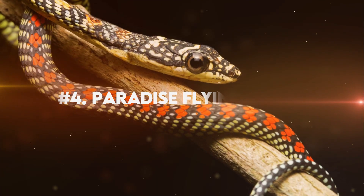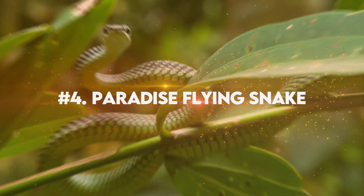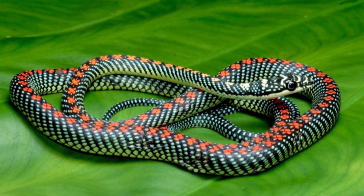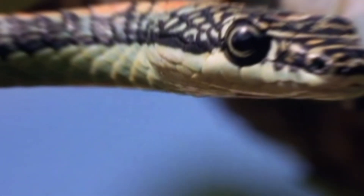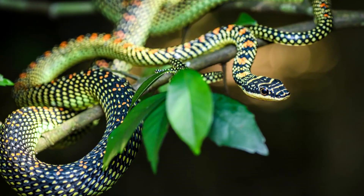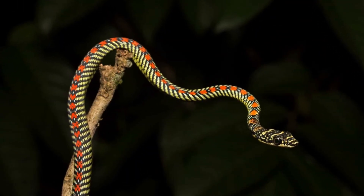Number 4: Paradise Flying Snake. The Paradise Flying Snake is a remarkable serpent, known for its vibrant colors and graceful movements, truly a sight to behold. With its slender body adorned in shades of deep green and golden hues, it exudes an ethereal charm that seems almost otherworldly. The Paradise Flying Snake possesses flaps of skin on both sides of its body, extending from its neck to its tail.